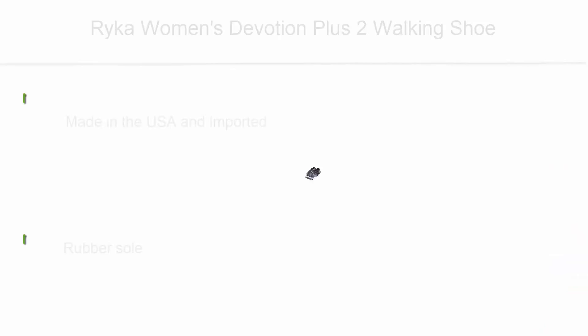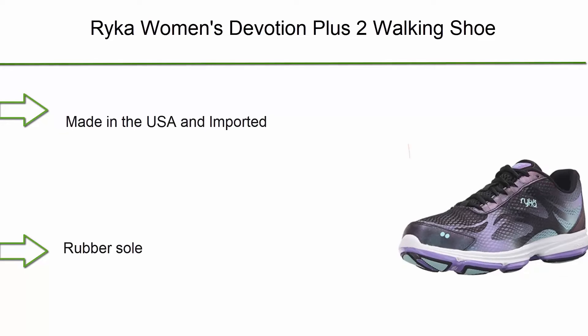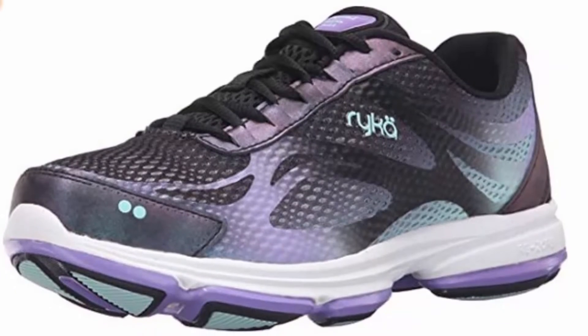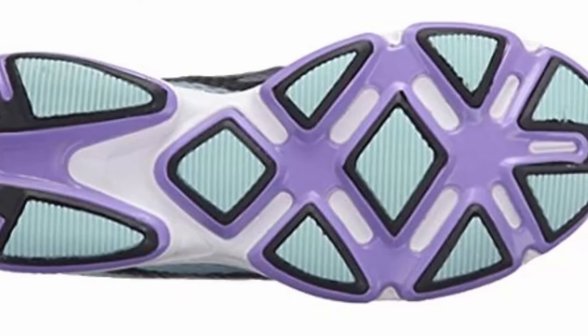Top 5: Ryka women's Devotion Plus 2 walking shoe — made in the USA with rubber sole. Features a four-way gradient print lace-up front, smooth Lycra-lined tongue, and comfort collar with built-in cushion. Anatomical Precise Return orthotic insole provides extra arch and heel support.